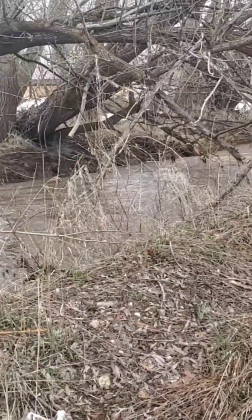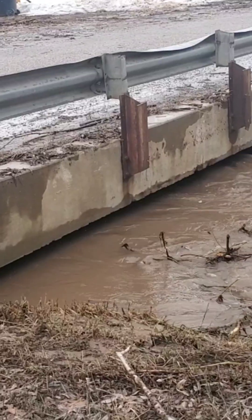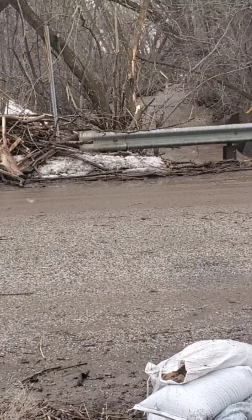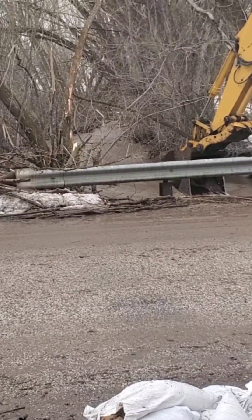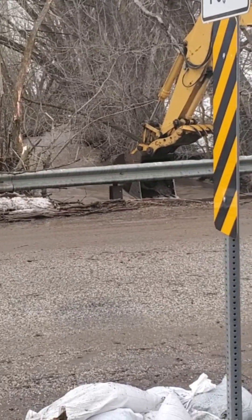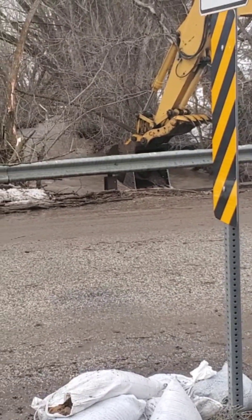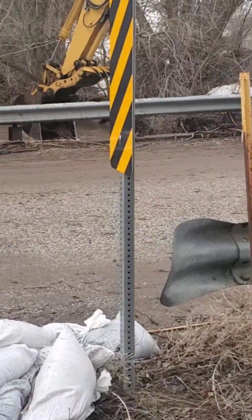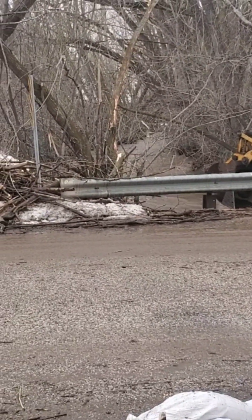We're over here at the creek that comes out of Deep Creek on the south side of Morgan Valley. You can see the river here is right up to the bridge, and the county is here dredging it out, getting all the debris. There's going to be a lot of debris in all these canyons and creeks that come out, and they've got to keep it clean. As it backs up, that is the worst instigator for flooding — it pushes everything back upstream.